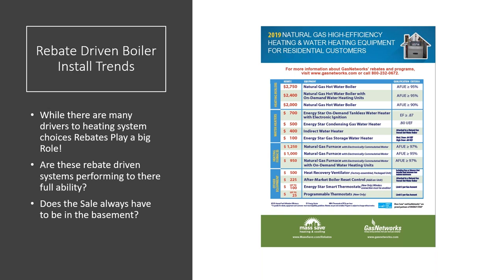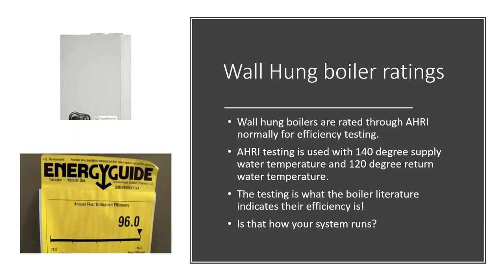Let's talk about rebate-driven install trends. There are many drivers to heating system choices, but rebates play a big role. The question becomes: does that sale always have to stay in the basement with just a new boiler, or would the homeowner benefit from upgrading their radiation to match lower temperatures? For example, a natural gas hot water boiler with 95 percent or greater efficiency carries a large rebate in Massachusetts — these rebates drive what homeowners choose to install.